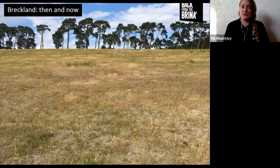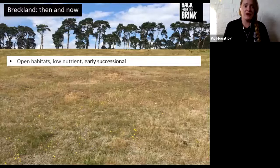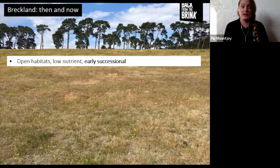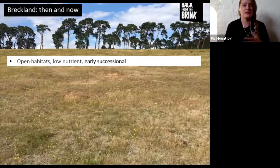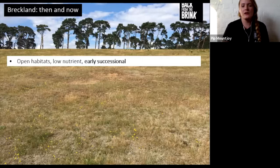The Brecks is very much a man-made landscape with a fascinating natural history. A typical breckland landscape consists of open heathland and grassland habitats. The soil is very low nutrient and what we would call an early successional habitat. Succession is the word ecologists use to describe the different stages between bare earth and ancient woodland - where plant communities successively give way to one another. An early successional habitat is more towards the bare side - sparse, open, with patches of bare earth.